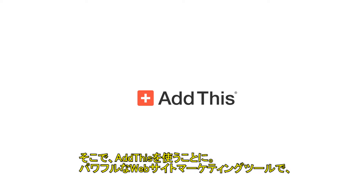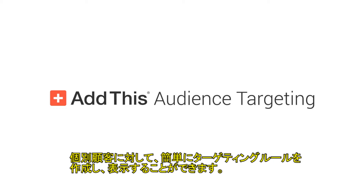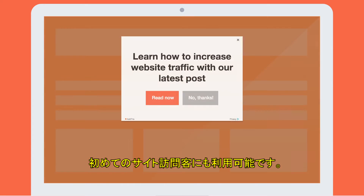She uses AddThis, powerful website marketing tools which quickly allow Suzy to create and display audience targeting rules for each of her visitors, even if it's their first time on her site.